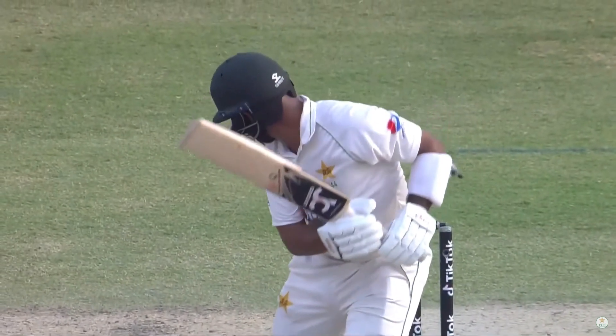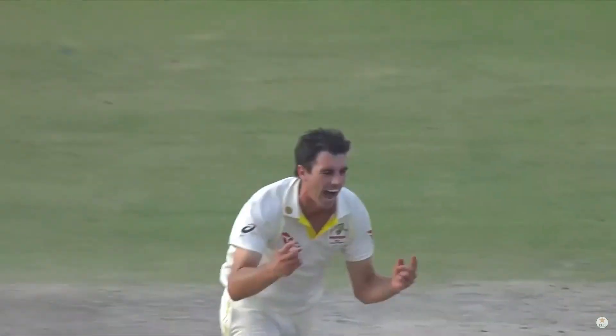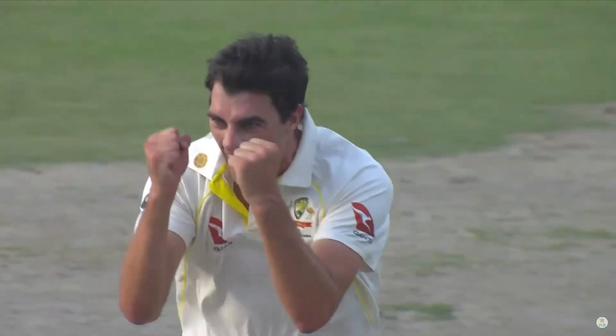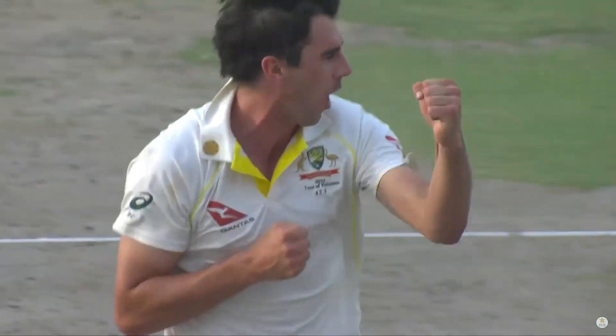Oh, balled him! You can watch it time and again — getting the ball to nip back in sharply, inside edge onto the stumps. Stark is absolutely delighted. Cummins is absolutely delighted with his effort. Leading from the front.